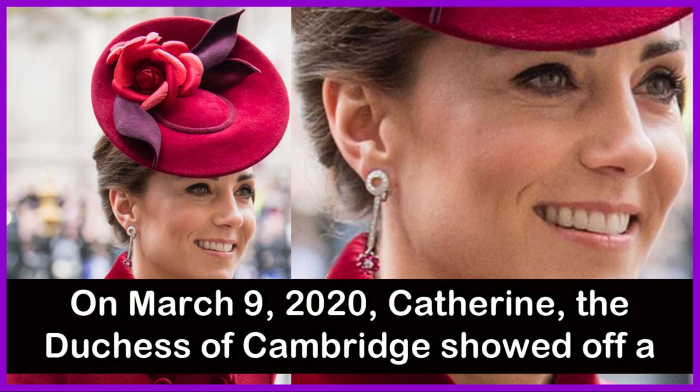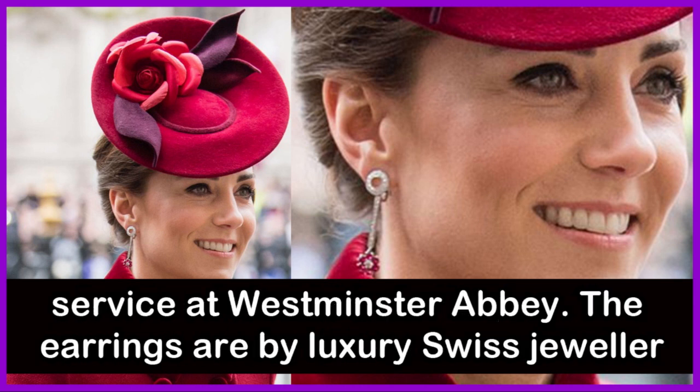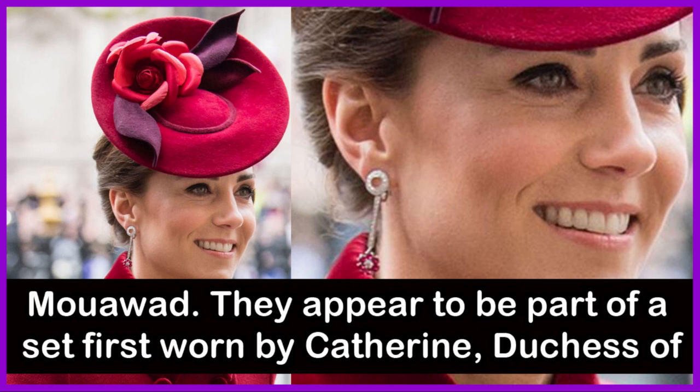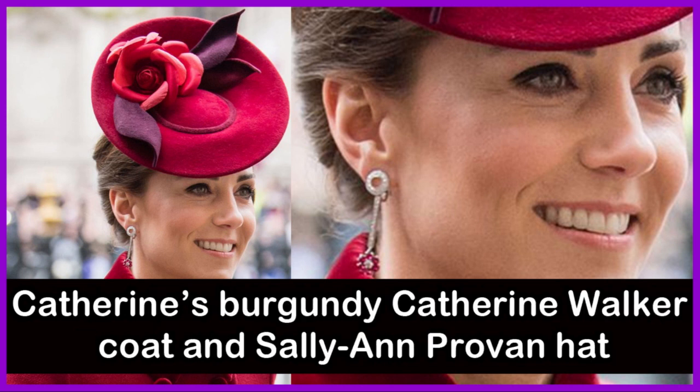On March 9, 2020, Catherine, Duchess of Cambridge, showed off a new pair of diamond and ruby drop earrings at the Commonwealth Day service at Westminster Abbey. The earrings are by luxury jeweler Mouawad and appear to be part of a set first worn by Catherine, Duchess of Cambridge — aka Kate Middleton — in 2011. The rubies complemented the Duchess's burgundy Catherine Walker coat and Sally-Ann Provan hat.